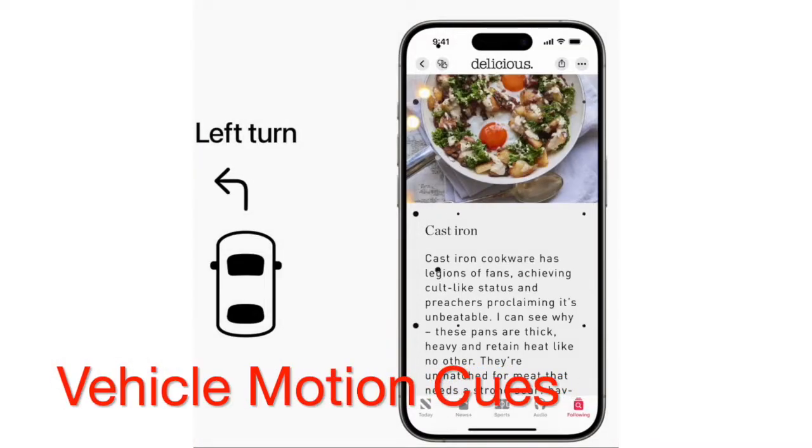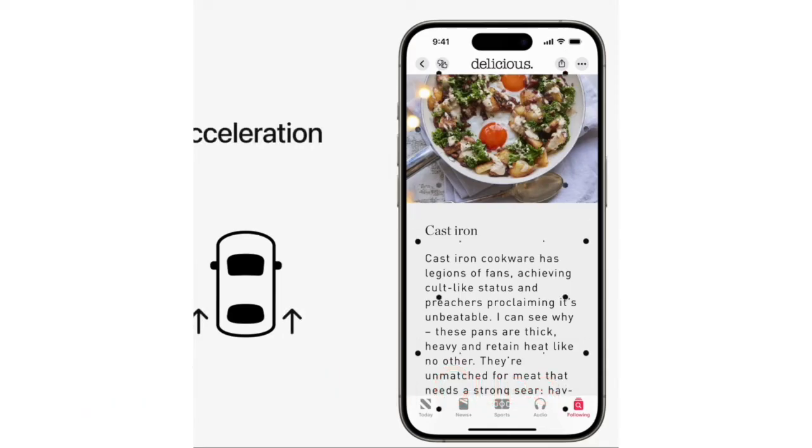Vehicle motion cues is designed to reduce motion sickness while looking at an iPhone or iPad screen in a moving vehicle. Animated dots on the edges of the screen represent changes in vehicle motion to help reduce sensory conflict without interfering with the main content. Using sensors built into iPhone and iPad, vehicle motion cues recognizes when a user is in a moving vehicle and responds accordingly. The feature can be set to show automatically on iPhone or can be turned on and off in Control Center.